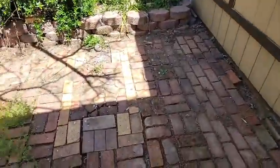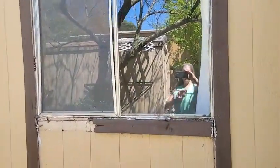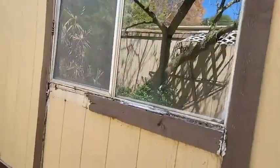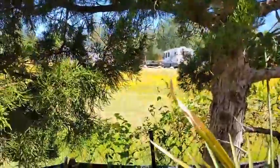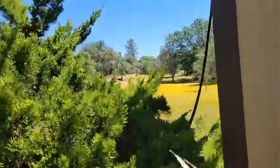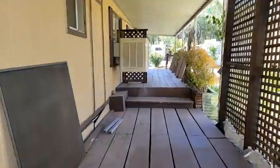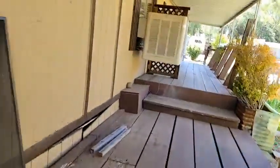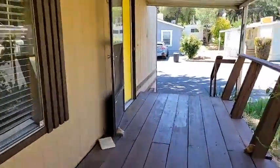These bricks are a little bit of a safety hazard but they can be fixed. The trim and the windows need attention — there are several windows that need to be replaced. You're located right at the back entrance to the park, which is a nice secluded location. We're on a swamp or evaporative cooler here.